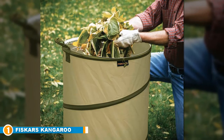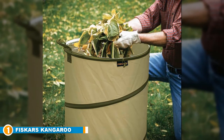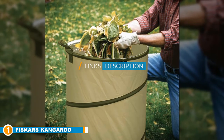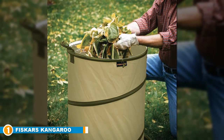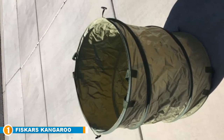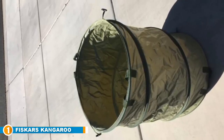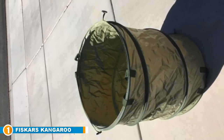The number one position is dominated by Fiskars' Kangaroo Collapsible Container Leaf Bag. Out of the five best leaf bags on our list, the Fiskars Kangaroo Collapsible Container Gardening Bag is our undisputed best choice. There are plenty of reasons why we think that — beyond the fact that the product is made by a company that has been in existence since 1649, for a simple bag it has several innovative features that make it our top pick.